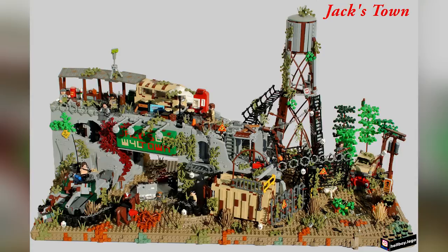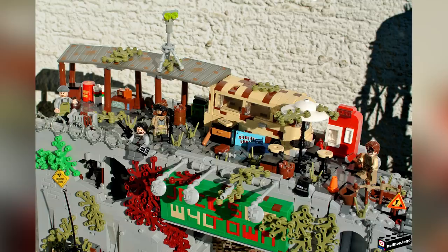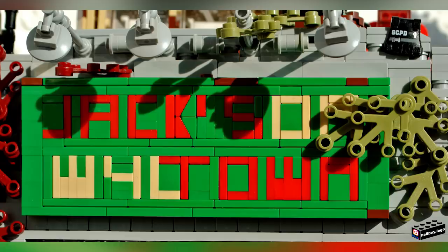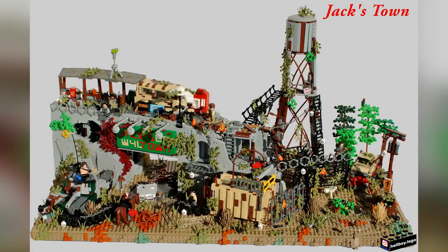Moving on to number four — from hellboy.lego, this is called Jackstown, and it's an absolutely awesome post-apocalyptic world. I don't know if this is based on any pre-existing IP, but it's a pretty raw and gritty depiction of what the world might look like if all chaos broke loose. You can see a dirtied tank in the corner, a somewhat ruined building or bridge, the sign that says Jackstown painted in red, and it's just one of those builds where you take a close look and you can find a fun, interesting detail hidden in any corner.